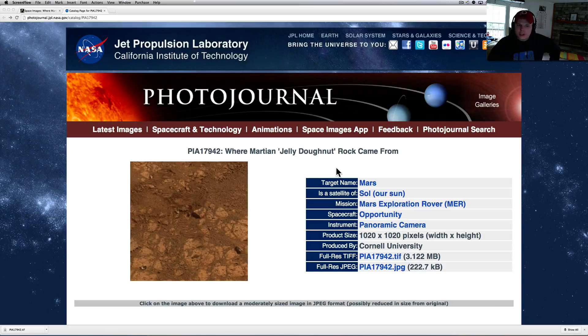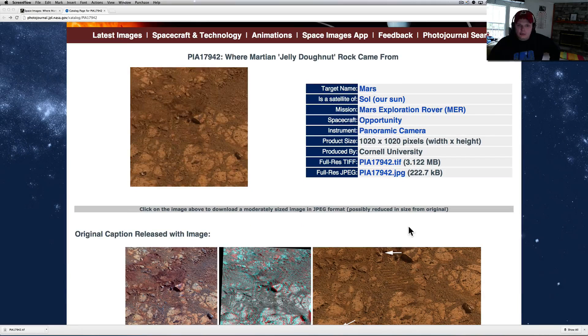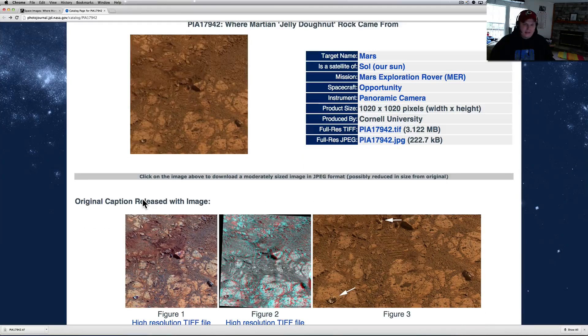So, where did the Martian Jelly Donut Rock come from? This is from the Opportunity rover, and if you don't know what I'm talking about, there was a big hoopla — it hit all the news channels about a month ago. This rock was not in the picture four days before, and then all of a sudden it showed up and looked like a Jelly Donut.